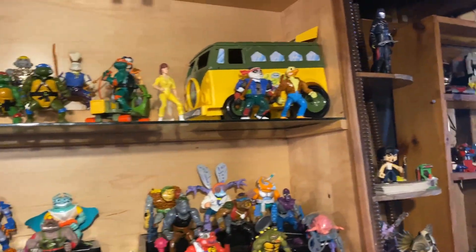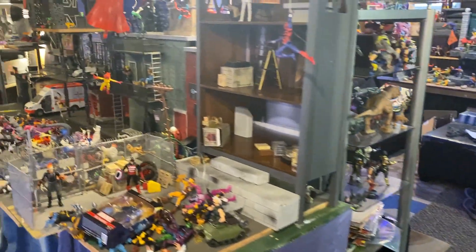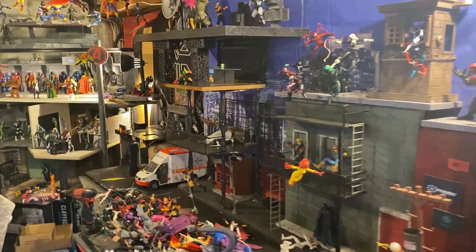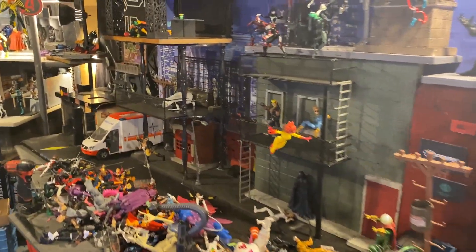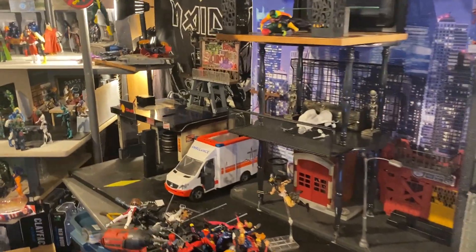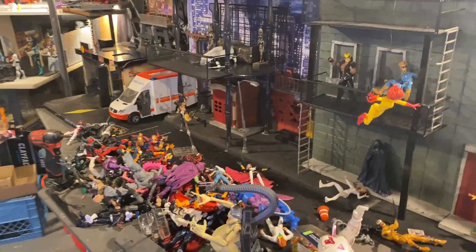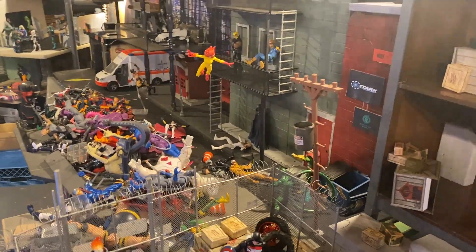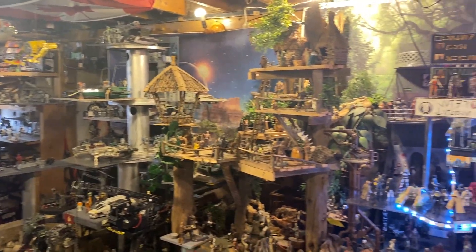Coming up soon too, I want to try and get a full room tour in — I've changed it up quite a bit since my last one. I used to have the USS Flagg here and all my GI Joe stuff, but it just didn't give me too much joy so I kind of got out of GI Joe. I've got the odd thing kicking around here and there, but yeah it's just not my thing.